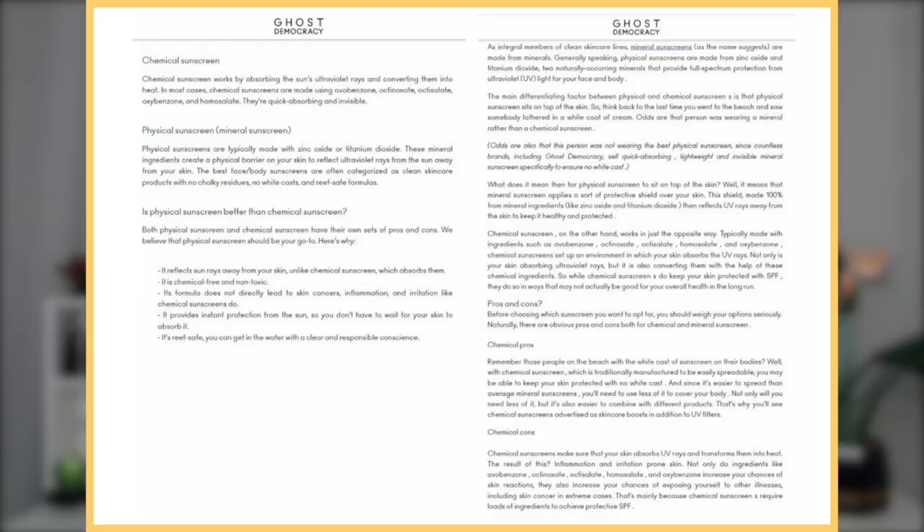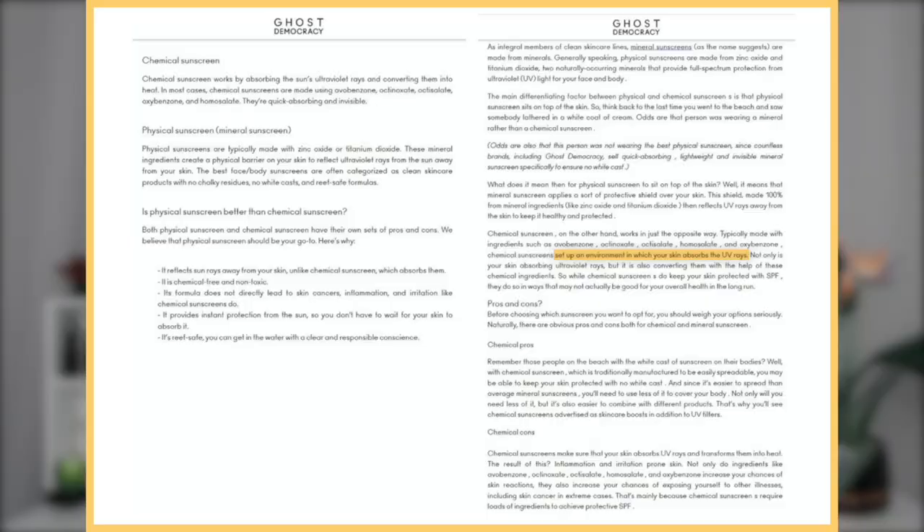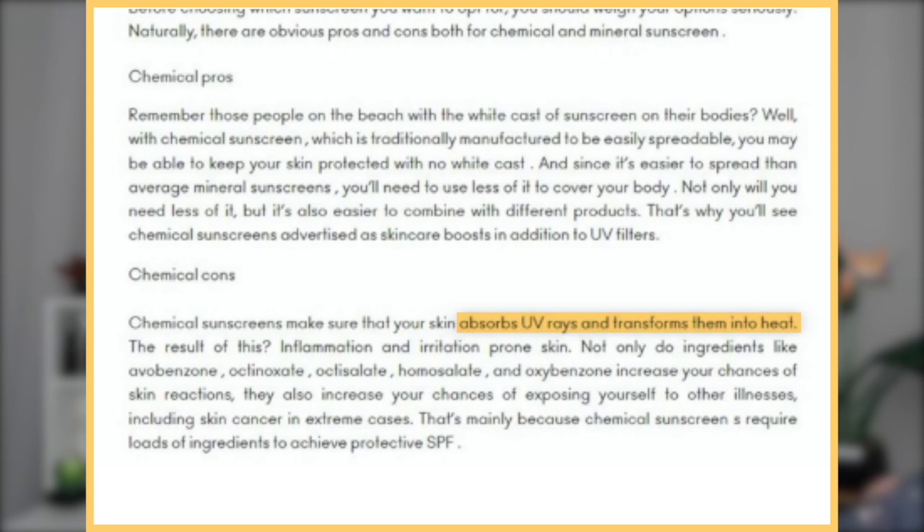Ghost Democracy turned the Tizo table into a bunch of essays and added stuff about how chemical sunscreens directly lead to skin cancers, inflammation, and irritation. Apparently chemical sunscreens — including octisalate, the twin brother of their own ingredient — set up an environment where your skin absorbs UV rays and transforms them into heat, and the result is inflammation, irritation, and increased chance of skin reactions, and they also increase your chances of exposing yourself to illnesses including skin cancer in extreme cases. So they've blown up less than one degree of heat into skin cancer somehow.